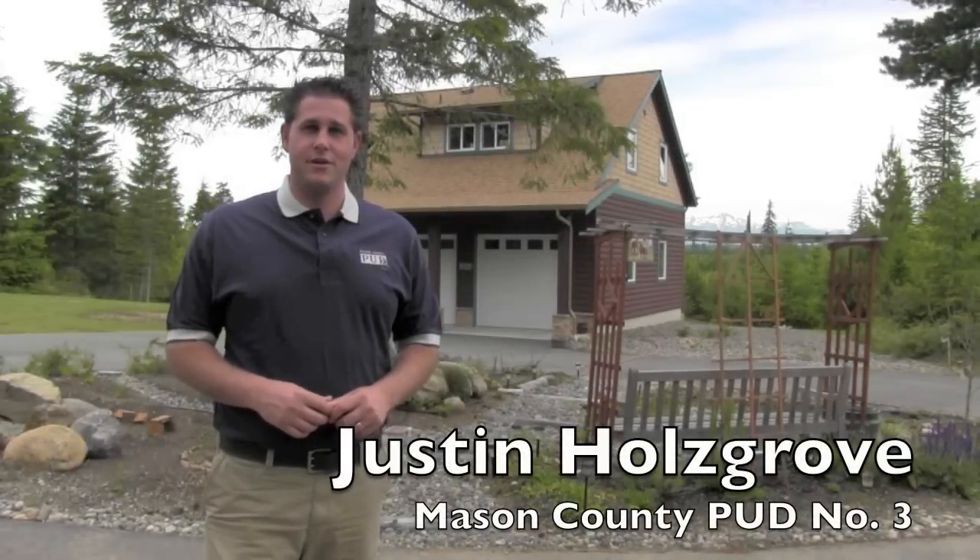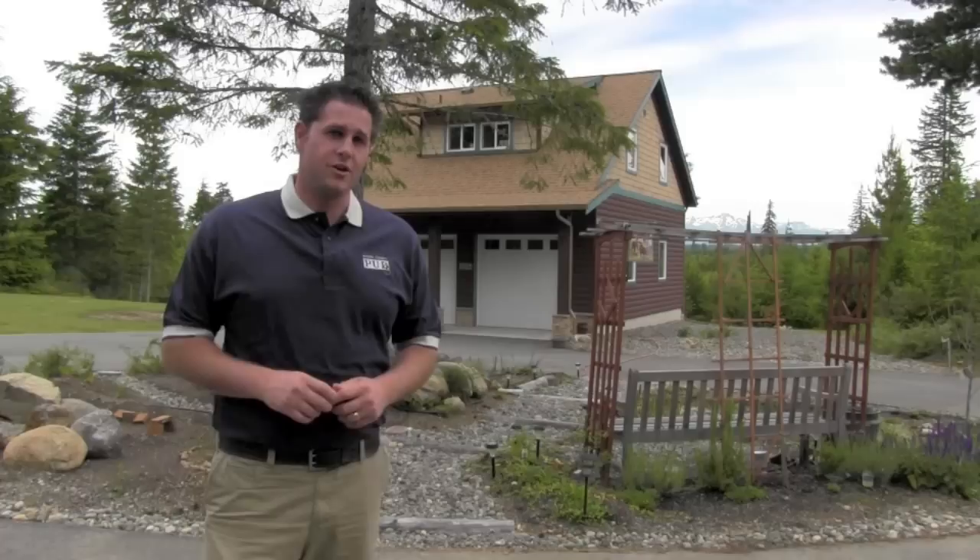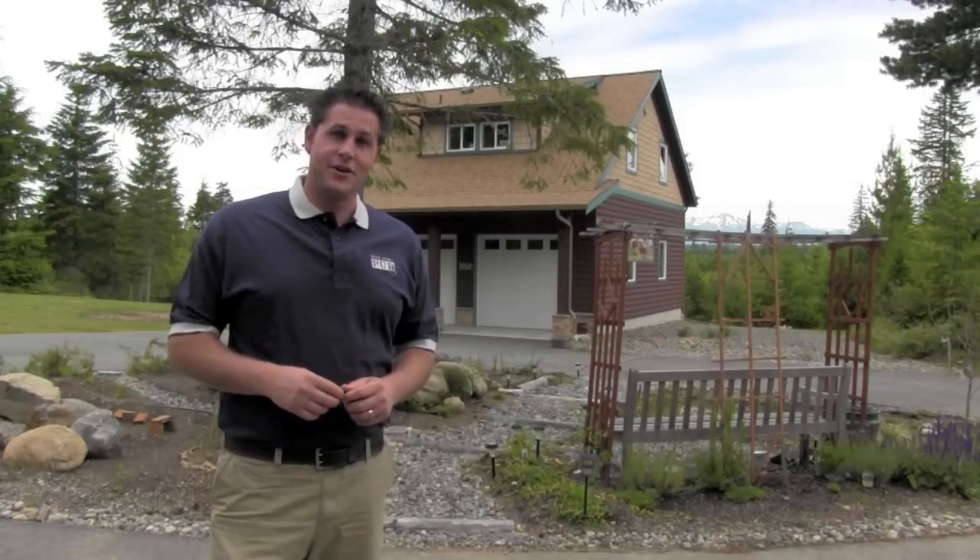Hi, my name is Justin from Mason County PUD3. I've got a few tips to share with you on how you can save money on your electricity bills at a vacation home or a home that's empty for a long period of time. Let's take a look.